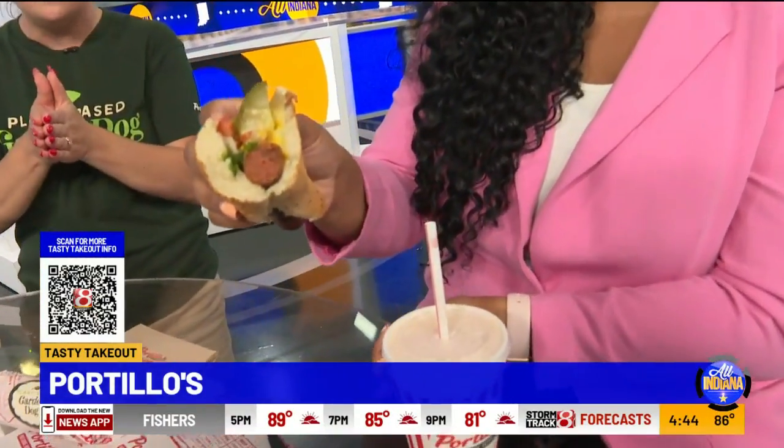It has less sodium than a regular hot dog, too. So we won't have big ankles? Absolutely — healthier all the way around. That is what we're here for. I actually really like this. And it's only less than 50 cents more than a regular hot dog, so the pricing point is right there with it. Summer is here, and we're here to make sure everybody gets their dog, whether it's our famous hot dogs or our new garden dogs.